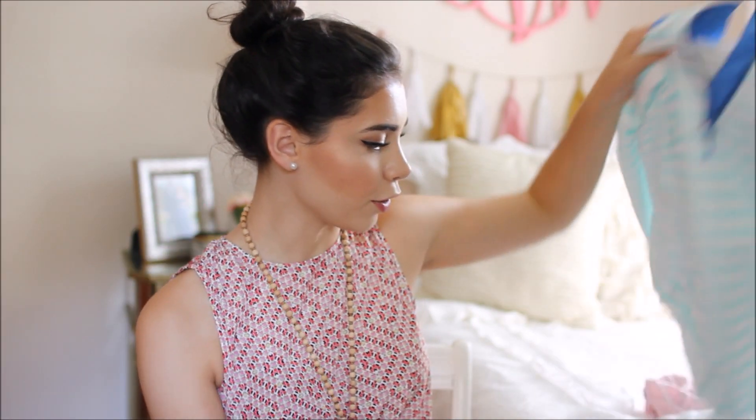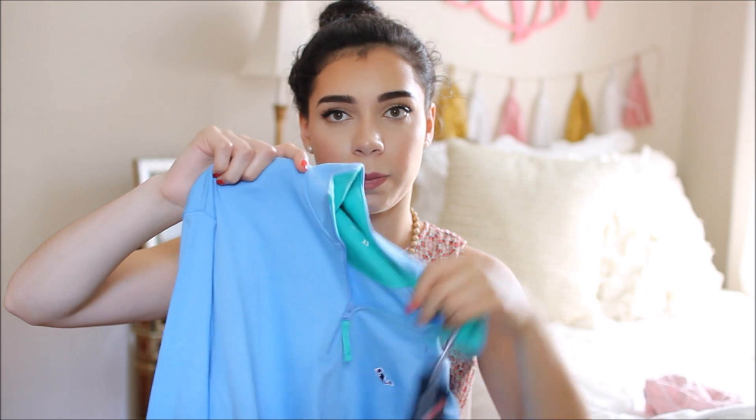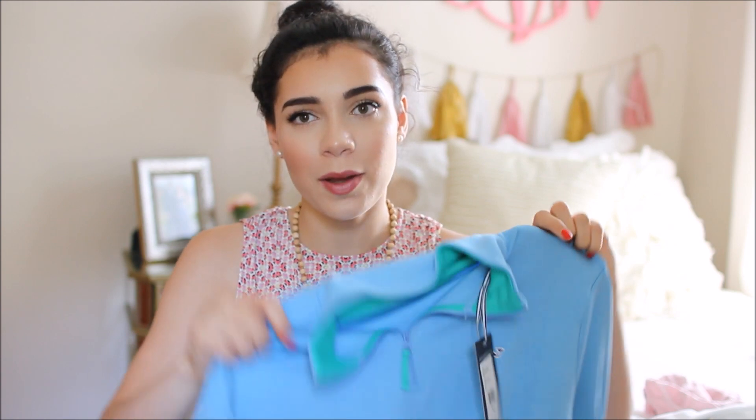Now I'm going to go through all the Vineyard Vines things I bought recently. The first one is a really pretty blue quarter-zip pullover — this one is actually from the men's department. I can't wait until it gets colder so I can wear it. Three out of the four things I got from Vineyard Vines are cold weather items, but they had a lot of sales so I couldn't pass them up even though it's summer.